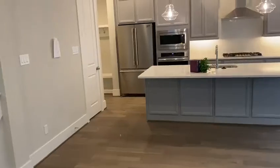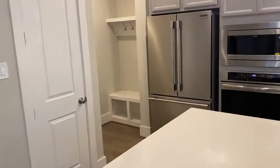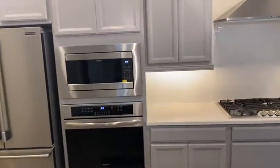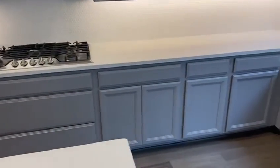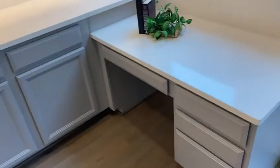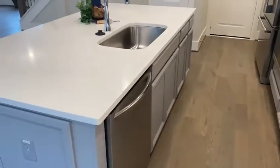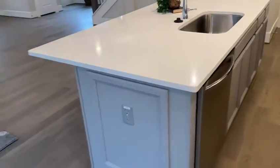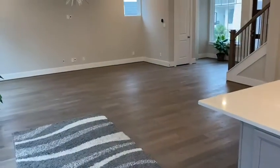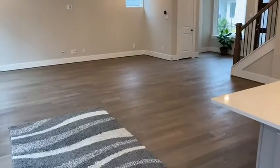You have a mudroom space that goes out to the two-car garage, and then you have all the cabinets. You have the five-burner cooktop, the little kitchen desk, the dishwasher, and the great sink. I love those deep sinks — they're absolutely fantastic. This is just a really well-designed open space here on the first floor.